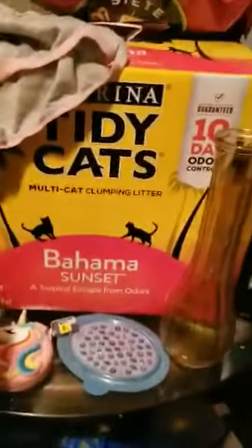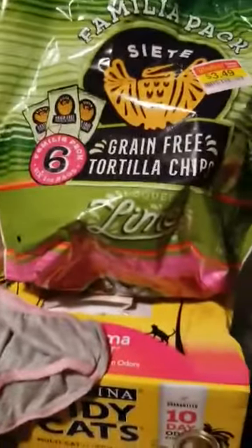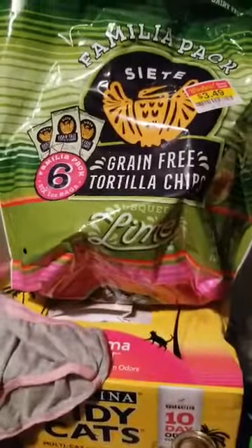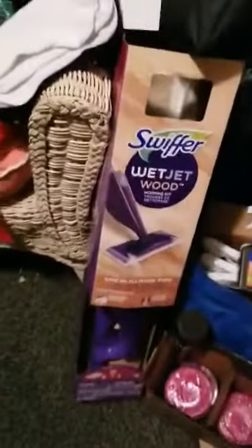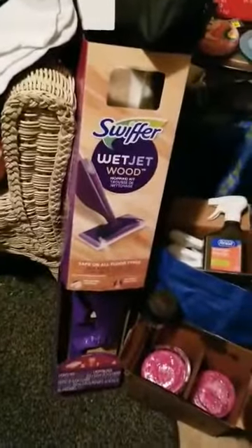I'm afraid I'm gonna get cut — I'll find out what they are later. Found a solar light, some Tidy Cat cat litter, a little cute keychain, some stickers, a vase, a three-in-one power stick for men, little girls' underwear, some grain-free tortilla chips — six bags inside the big bag — and a Swiffer WetJet Wood.